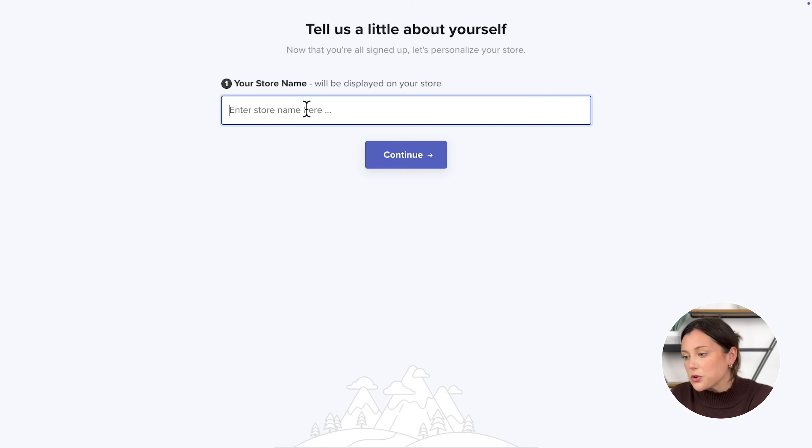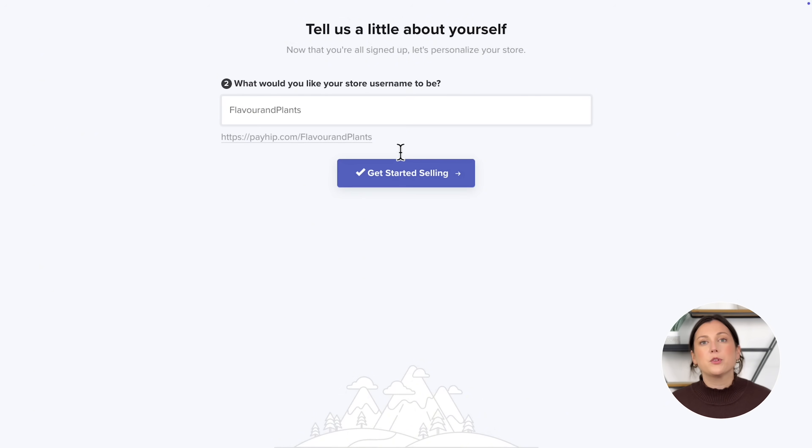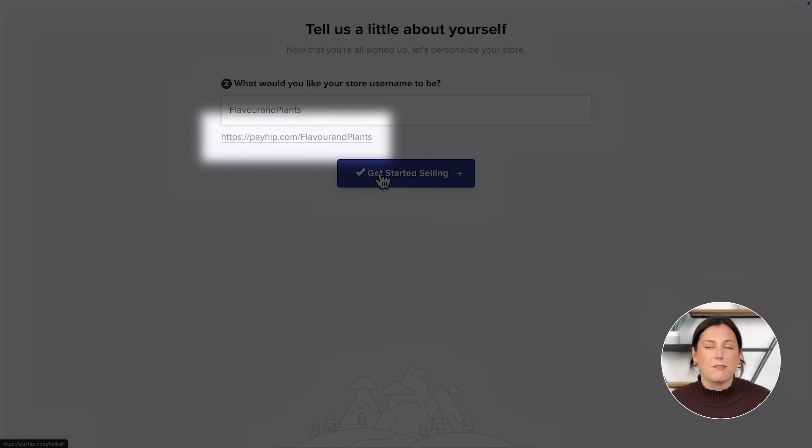Next you'll be asked to name your store and create your Payhip store URL. For this example, I'm creating a store for my vegan recipe eBooks and I'm going to name my store Flavor and Plants. Don't worry, you can change these later. Right away Payhip gives you a free, fully hosted domain like payhip.com/flavor-and-plants. While you can connect your own custom domain like flavorandplants.com later, it's not something you need to worry about to get started.